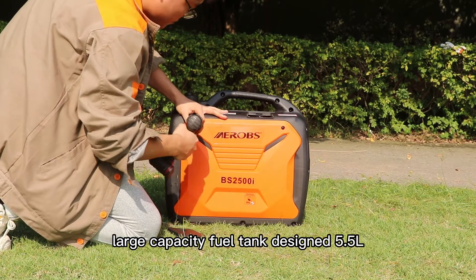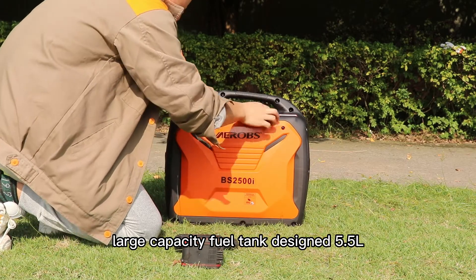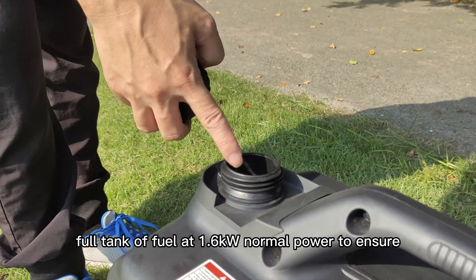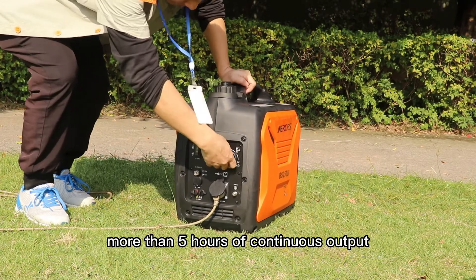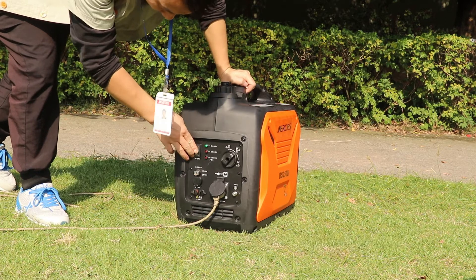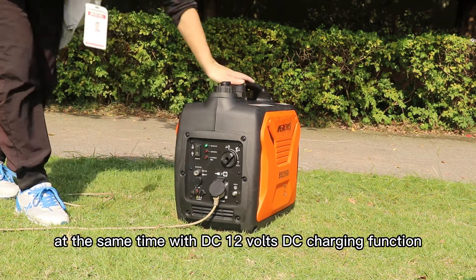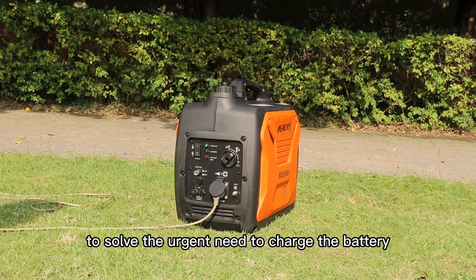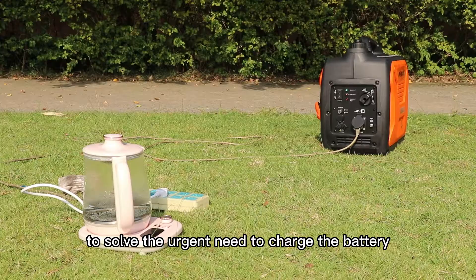Large capacity fuel tank design: 5.5 liters. A full tank of fuel at 1.6 kilowatt normal power ensures more than 5 hours of continuous output, and more than 8 hours of operation under gap use. At the same time, with DC 12 volt DC charging function, to solve the urgent need to charge the battery.